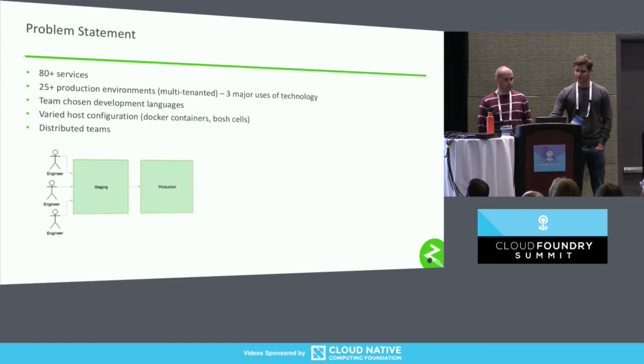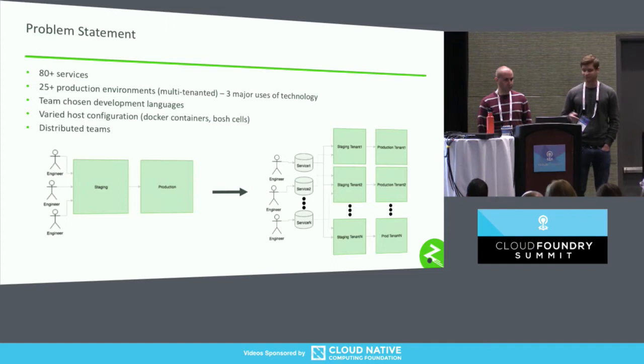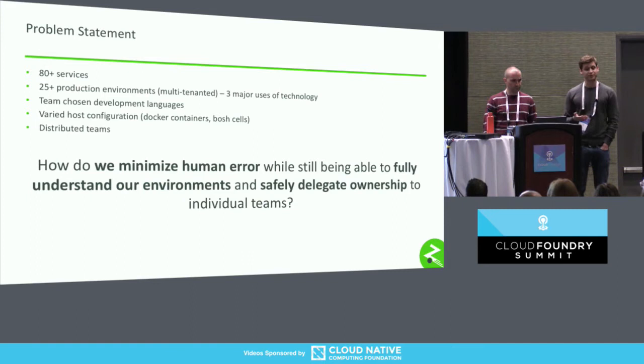In pictures, we're going from something that looks like this to something that looks more like this — you don't need to read that diagram; it's really just so there's more stuff. The problem statement becomes: how do we minimize human error while still being able to fully understand our environments and safely delegate ownership to the individual teams? We want teams to own the code from development to production to support, and we want to take away a lot of the overhead they need to deal with.